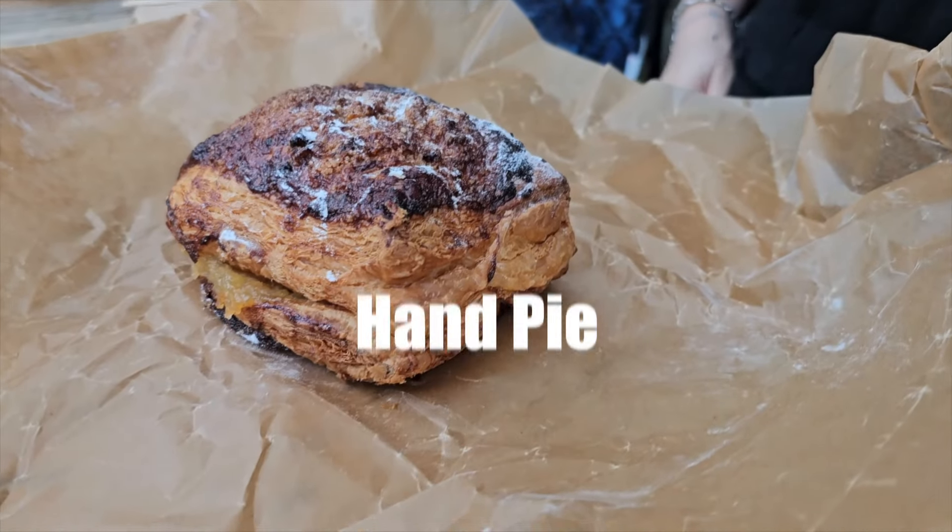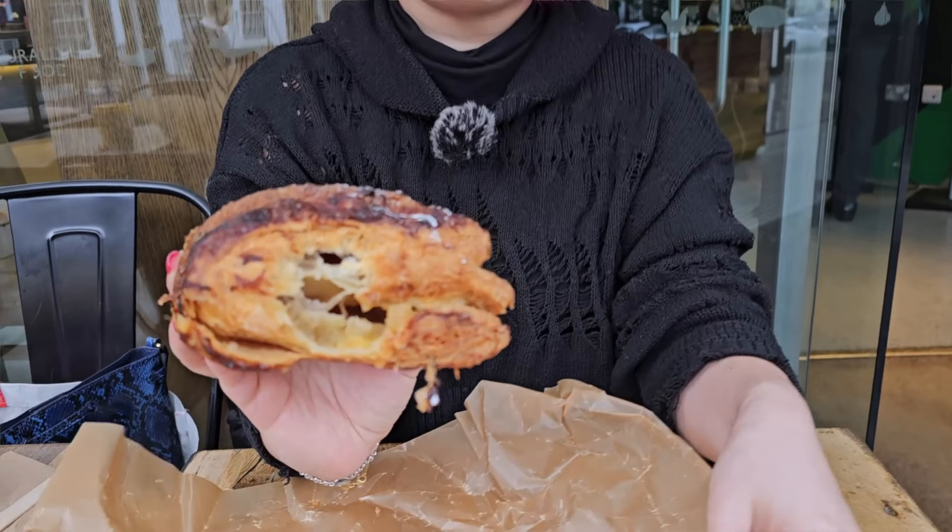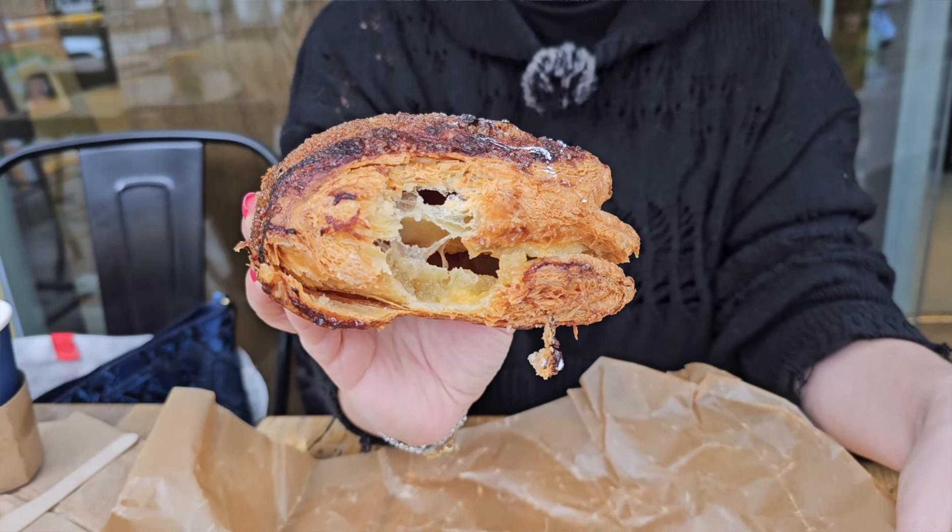This is a hand pie and it has apple and custard — an apple custard mixture — in it. I can only see the apples there. The pastry is super buttery and flaky. You have the filling in there and up top it's super airy and delicious. The apple in there is really good as well — good combination, good pastry.